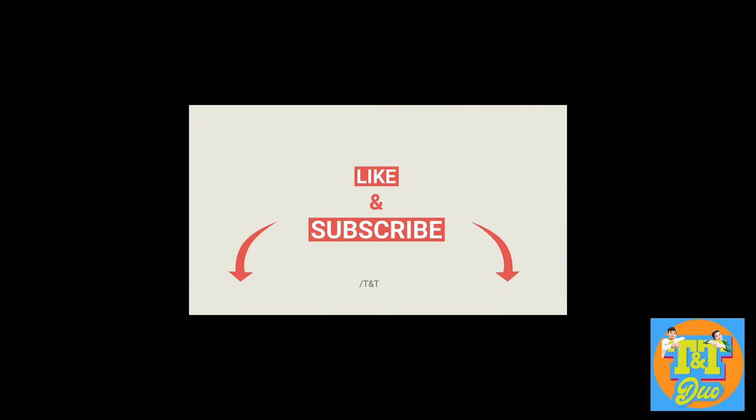Thank you for watching! Don't forget to subscribe down below! Bye-bye!